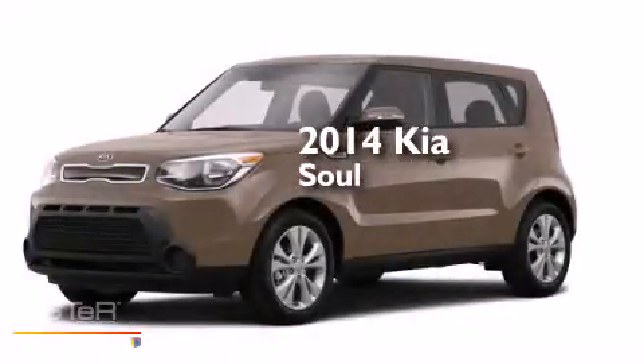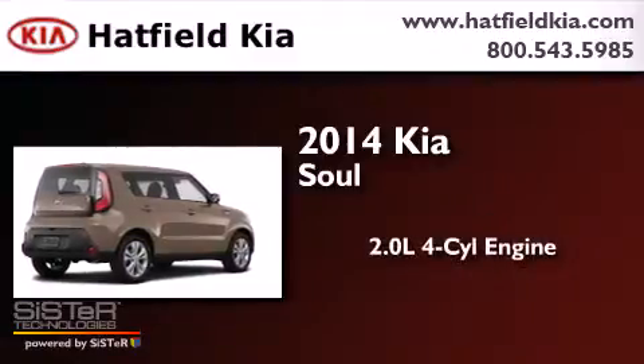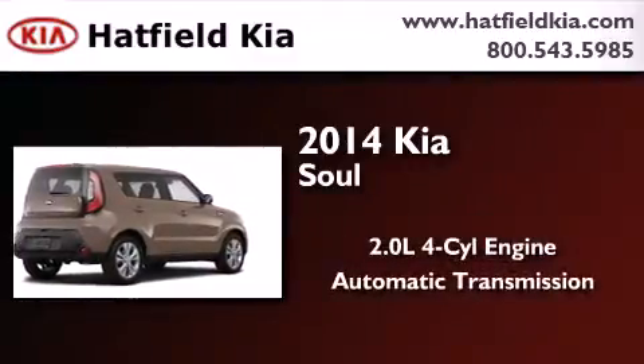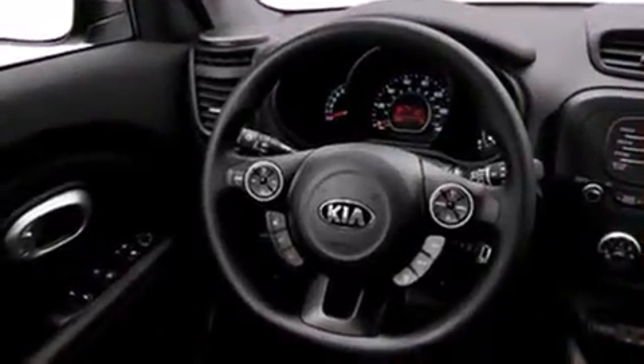This is a brand-new 2014 Kia Soul. It has a 2.0-liter four-cylinder engine and an automatic transmission. Its top features include a navigation system, Kia UVO eServices, satellite radio, and traction control and stability control systems.